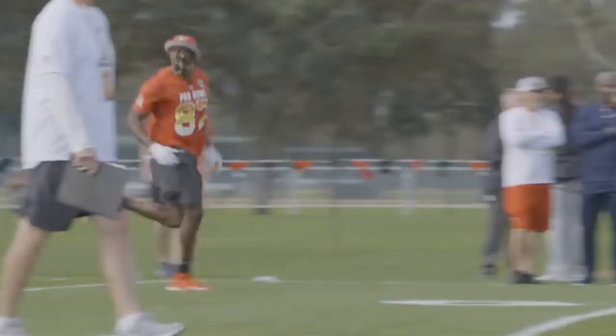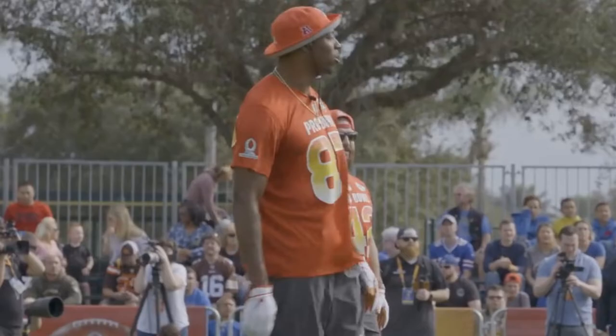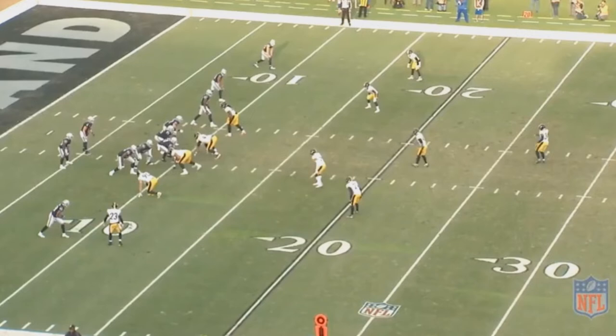Watching Jared Cook play this last season, it's really remarkable to me that he's been in the league for so long and it's taken him this long to break out. While he had a solid season last year, he was definitely much improved this season and even made a Pro Bowl out of it. One of the things that makes Jared Cook so effective is how he pairs with Derek Carr, and I'll show you what I mean.